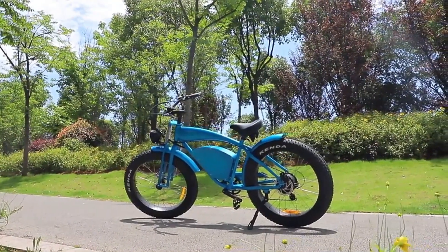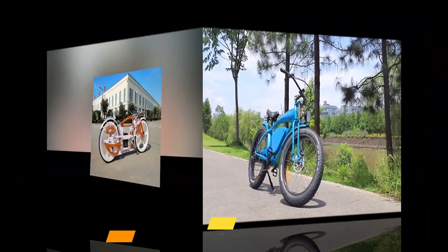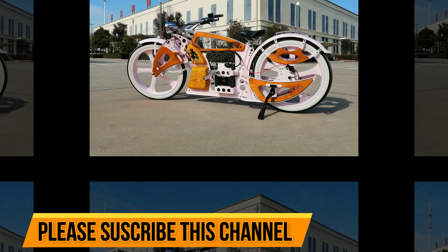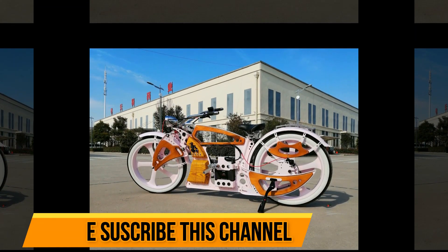There are a number of different types of electric power bicycles, so it's important to do your research before you buy one. In this video we'll take a look at some of the different types of electric power bicycles and discuss some of the pros and cons of each type.